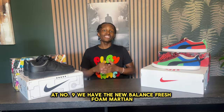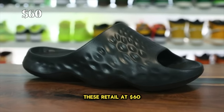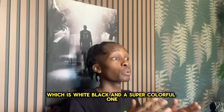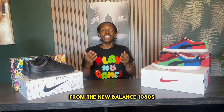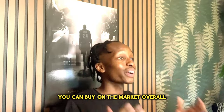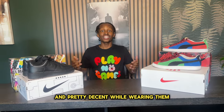At number nine we have the New Balance Fresh Foam Martian. These retail at $60 and they come in three different colors: white, black, and a super colorful one. These are called the Fresh Foams as they incorporate fresh foam technology from the New Balance 1080s, which is one of the most comfortable shoes you can buy on the market. Overall this is relatively soft and pretty decent while wearing them.